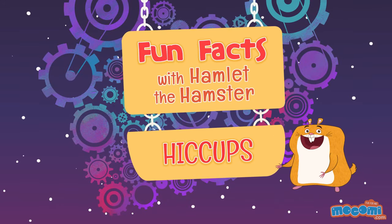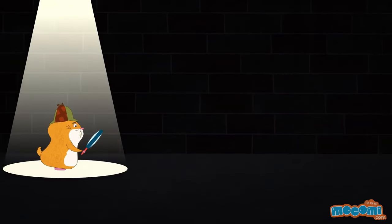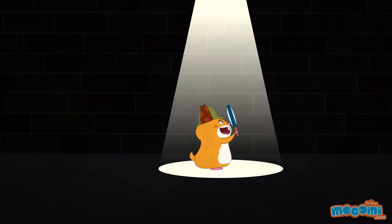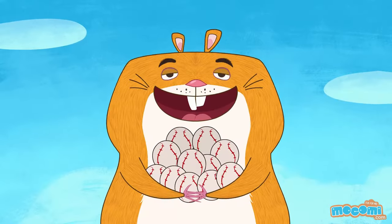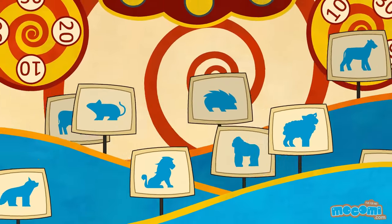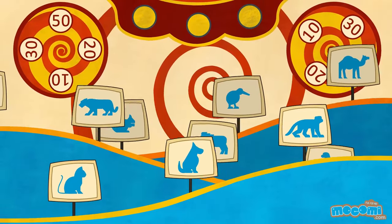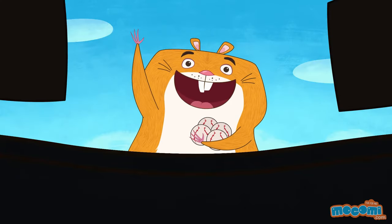Fun Facts with Hamlet the Hamster — Facts about hiccups. Hiccups are a mystery — no one knows for sure why they happen. I should call my friend Sherlock! Almost all mammals have hiccups. I get them too!